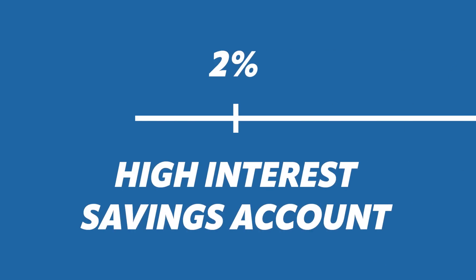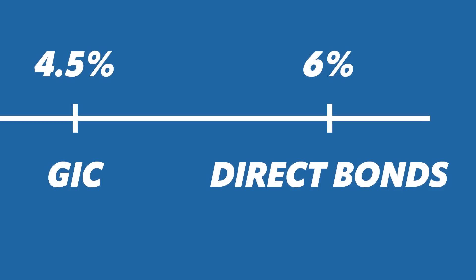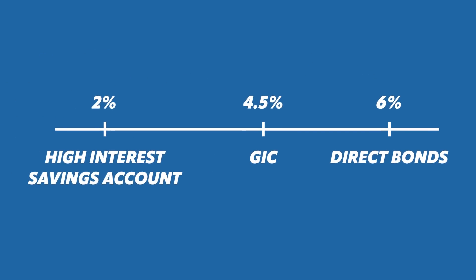Those are just a few examples. Buying a direct bond — as long as you hold it to maturity, you're going to clip that yield. It's not going to be for a lot of you, but if you work with a portfolio manager that can buy individual bonds, take a look at that. So we're kind of leveling up the scale here: high interest savings at 2%, GICs at 4–5%, and now individual bonds potentially at closer to 6%.